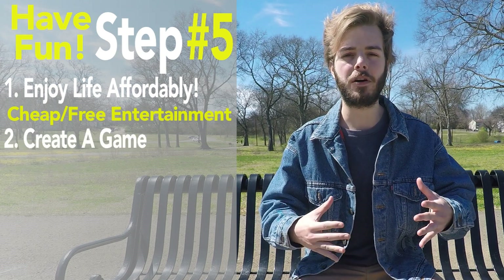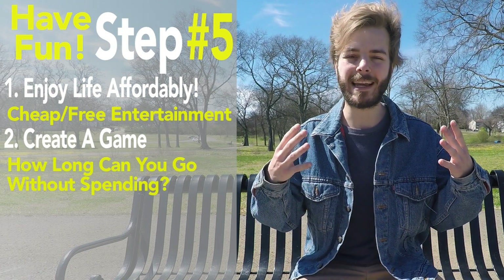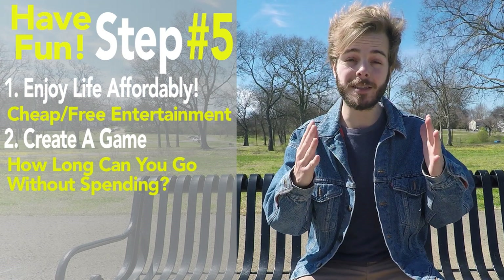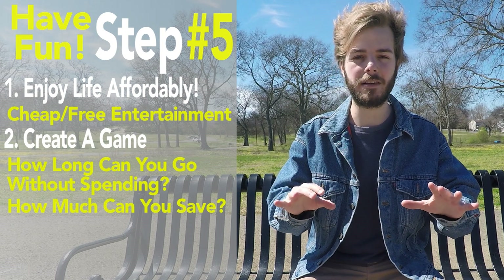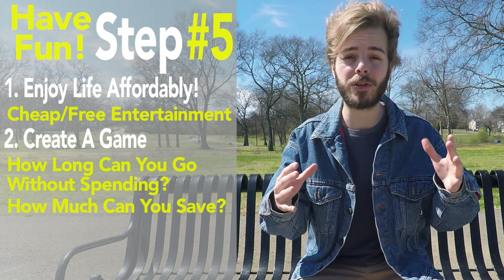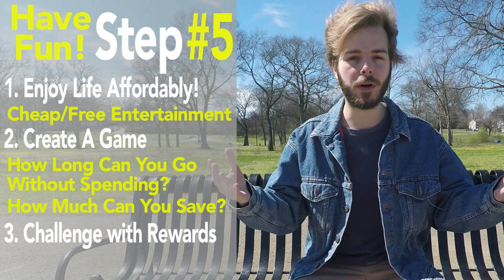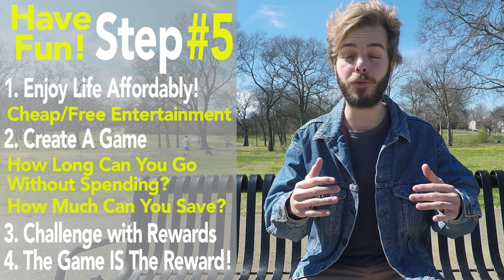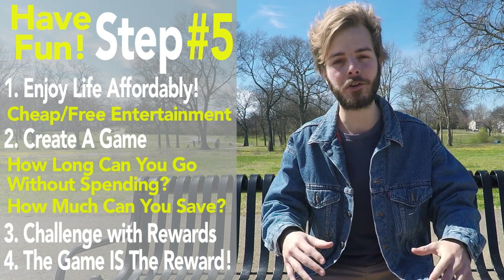Create a game with yourself and your spouse or family. See how long you can go without spending any money on anything non-essential. Maybe even see just how much you can save within a month if you cut your expenses significantly and work as hard as you can. Challenge yourself or others with a small reward for whoever wins. You might be surprised at how much you can actually save when you play the game with heart and remember your reasons why.